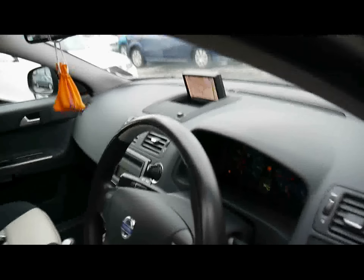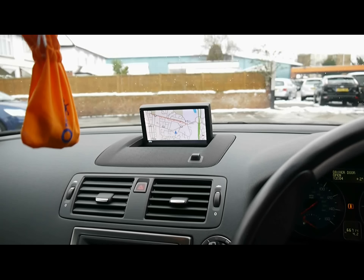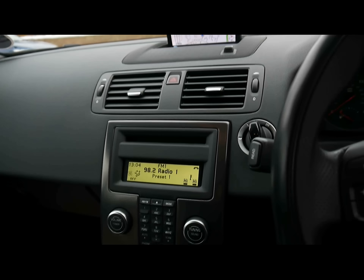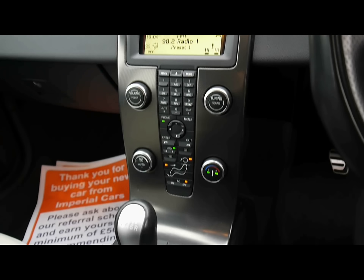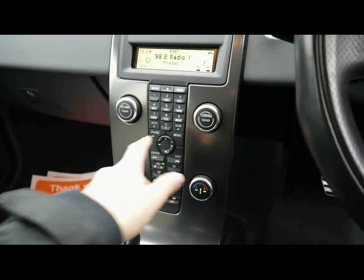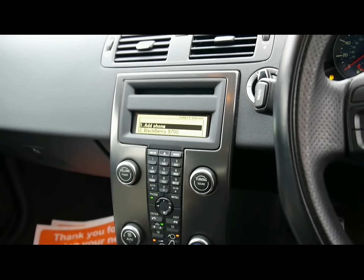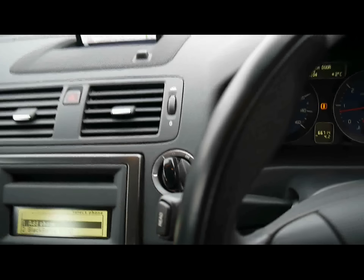Up front we've got a multi-function steering wheel with cruise control, full colour satellite navigation, radio and CD player with auxiliary and USB input, dual zone digital climate control, and Bluetooth telephone connectivity accessible just through here. There's also keyless entry and start — as long as the keys are inside the car you can start it with the little dummy key just there. It works really well and is very handy.